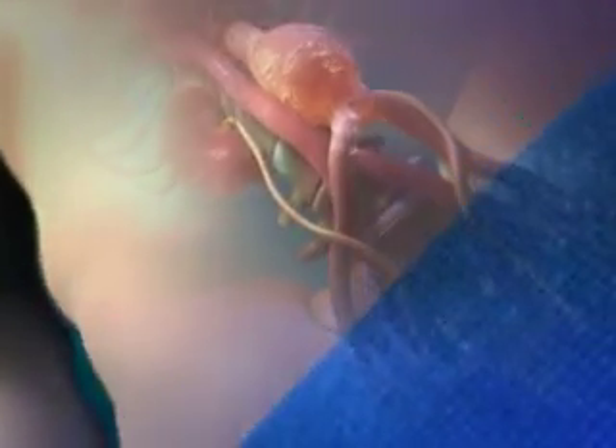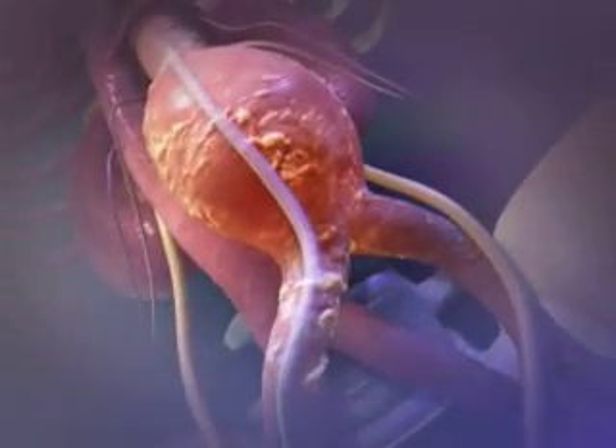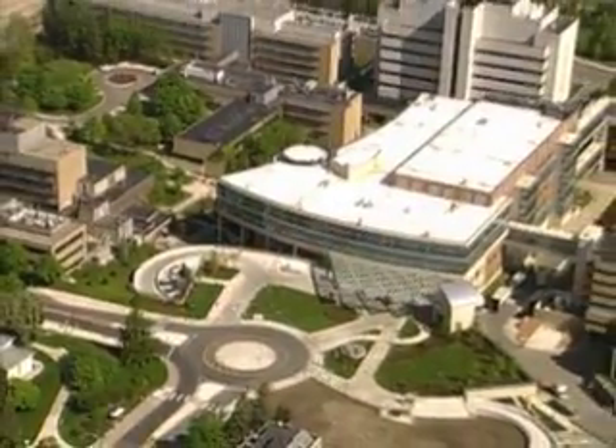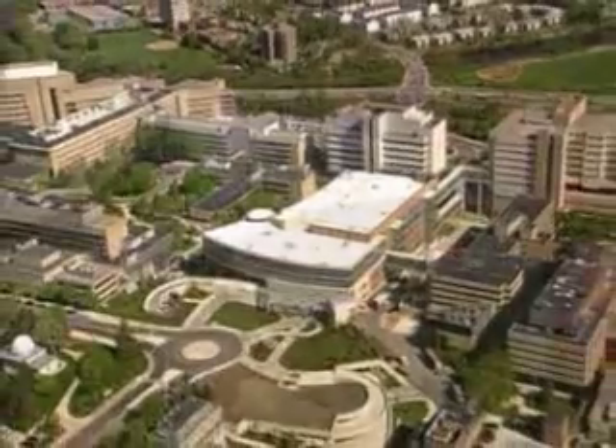On Tuesday, November 6th, you can see an endovascular repair of descending thoracic aortic aneurysm with Gore-Tag thoracic endoprosthesis. The live webcast will come to you from the University of Michigan Medical Center in Ann Arbor, Michigan.